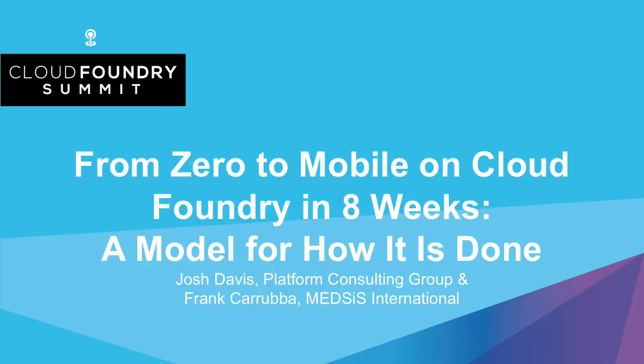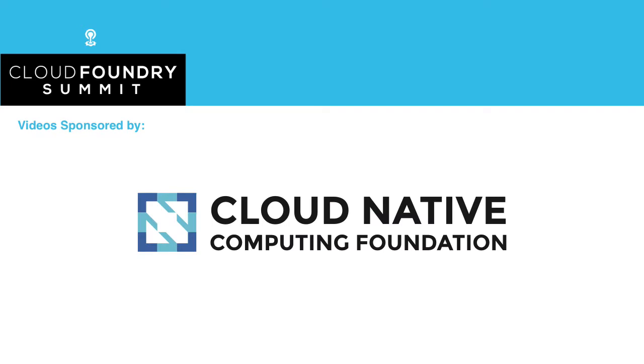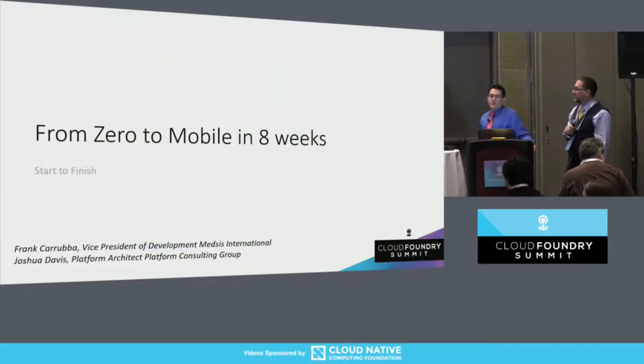Hi, everyone. I'm Josh Davis from Platform Consulting Group. I'm a Platform Architect. My name is Frank Haruba. I'm VP of Software Development for Medsys International.